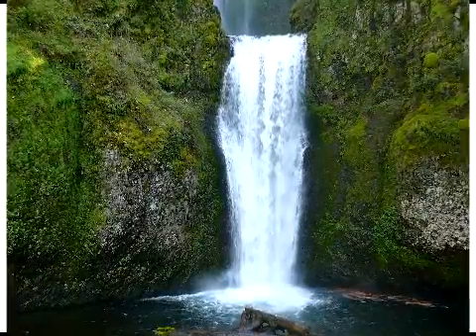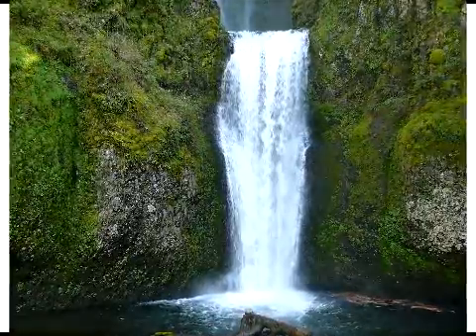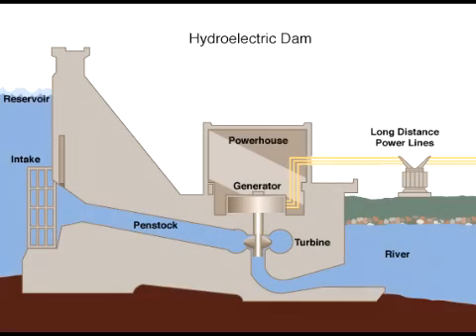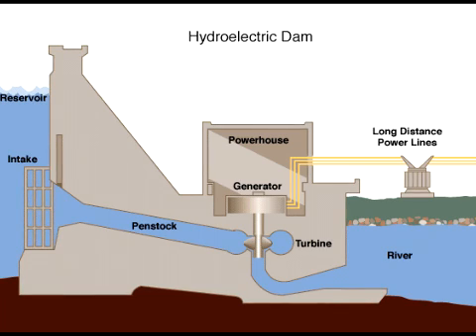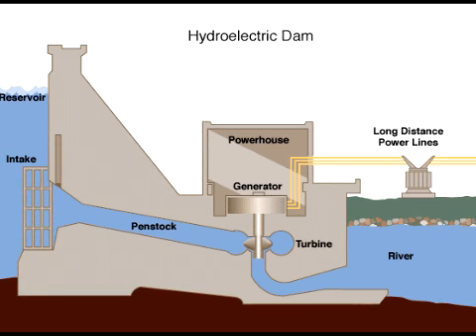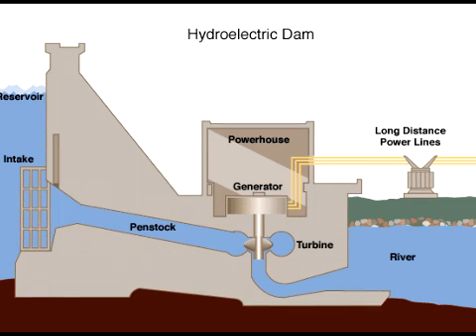The two types of systems that can be employed to generate electricity from water include the run-of-the-river system and a storage system. The latter is used to store water created by dams that is released only when it is needed. The run-of-the-river system, on the other hand, is put into use when a certain amount of pressure must be applied on the turbines at a particular time through the force of a current.